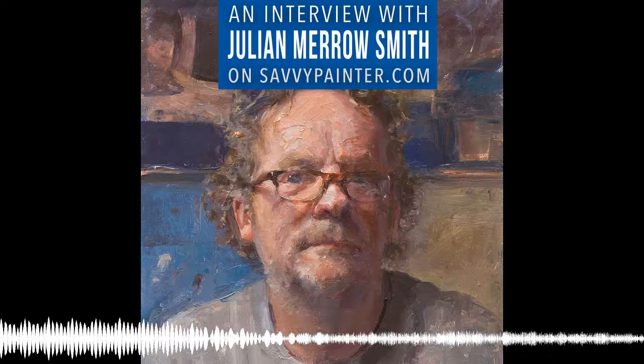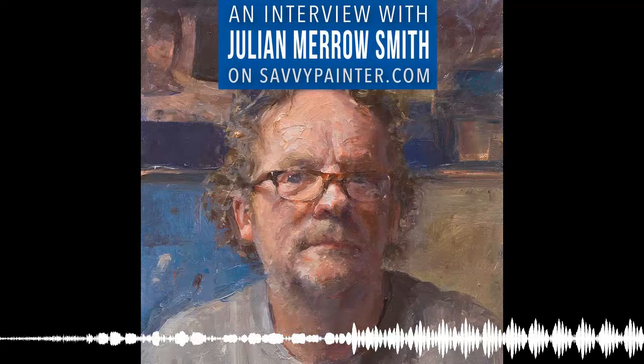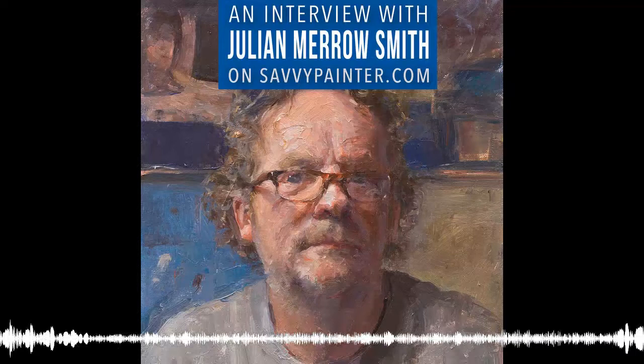Turkel Art Supplies is sponsoring this episode. Turkel offers sensibly priced art supplies conveniently shipped to your door. For over 30 years, Turkel has been obsessed with the art of brush making. They have been testing and tweaking their brushes to get the perfect balance, flow, and snap. From now until July 20th, when you use promo code SAVVYGIFT, you get a free number six round golden Taklon brush. Head over to T-R-E-K-E-L-L.com and use the promo code SAVVYGIFT at checkout.